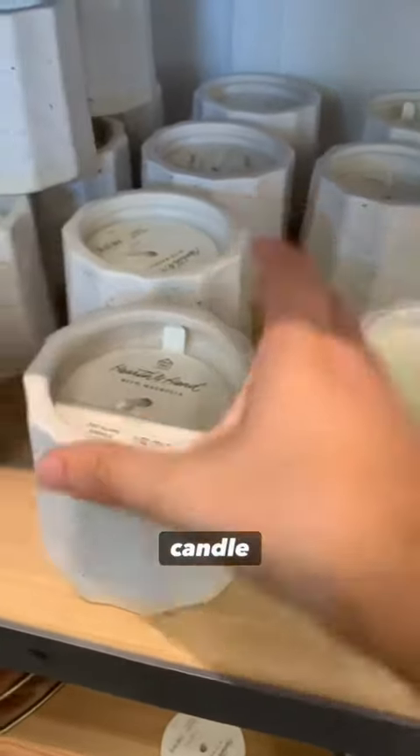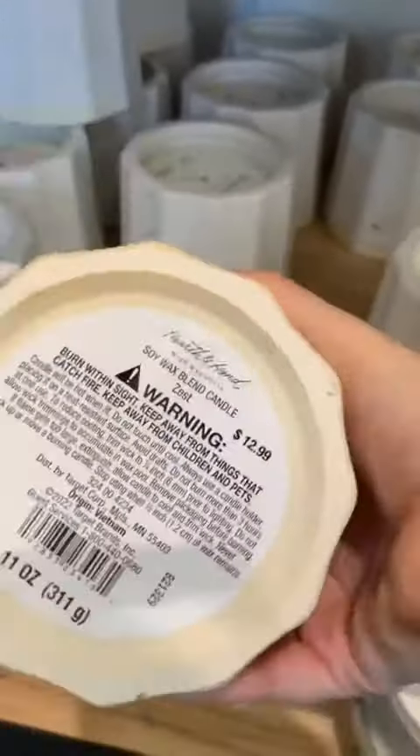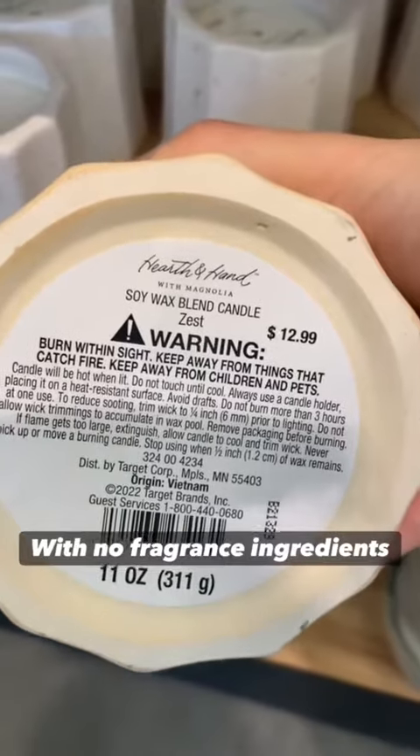I'm going to get a soy candle with no fragrance ingredients, made in Vietnam.